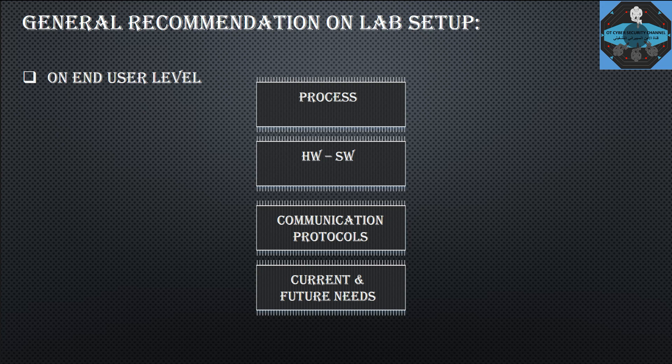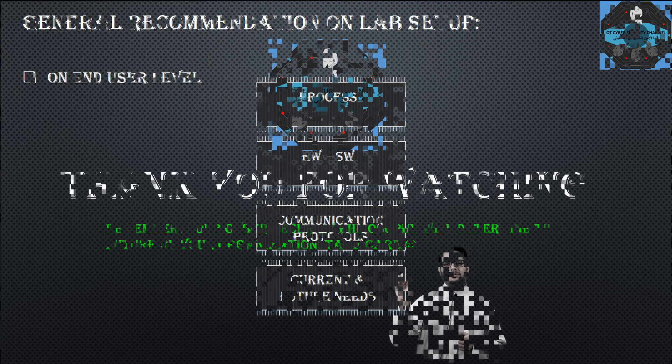You need to know which communication protocols you have and which ones to prioritize when building your lab. The fourth point is current and future needs. When building the lab, it is very important to consider both your current needs and your future needs — for example, if you plan to add a new product line or integrate with IT systems in the coming years, you need to adapt your lab setup accordingly.